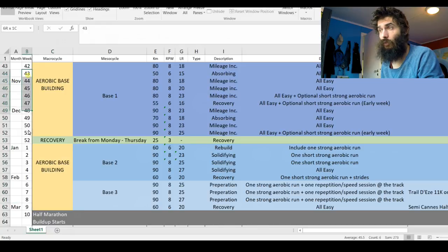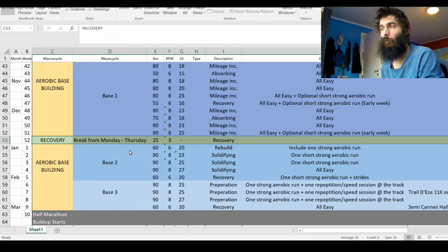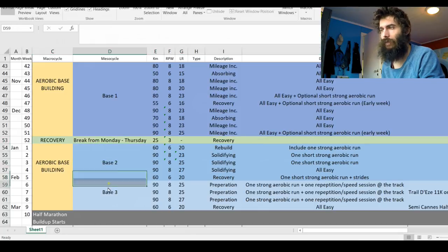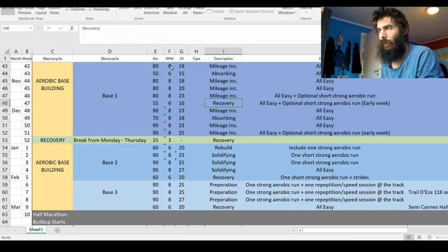There's one big macro cycle of aerobic base building. You can see the months going down, the weeks going down. The first cycle I call 'base one,' which leads up to Christmas — week 52 is the Christmas week and that's a recovery week. I'm going to take a complete break from Monday through Thursday, not running at all around the Christmas days. After that I start base two, then base three. You can see the kilometers, the number of runs per week, and the long run distance in kilometers.